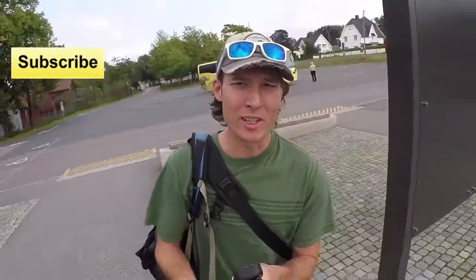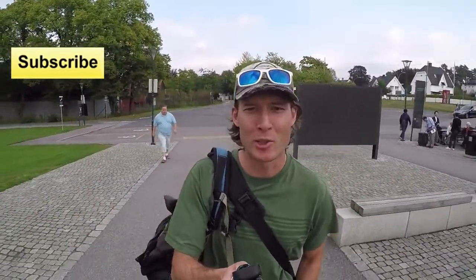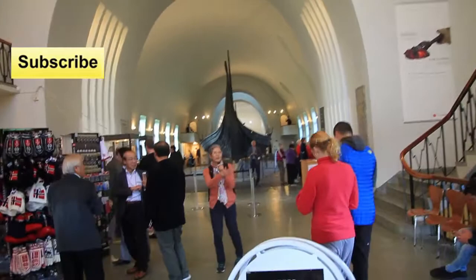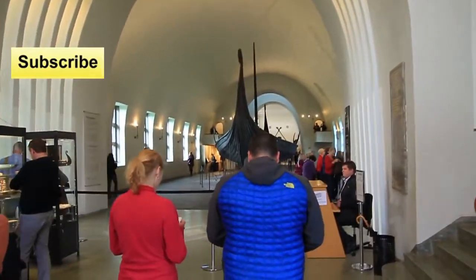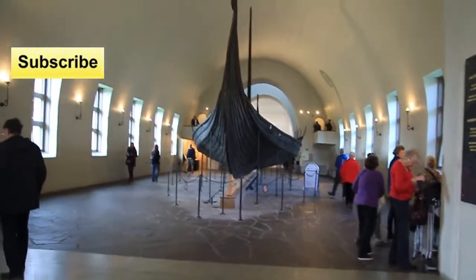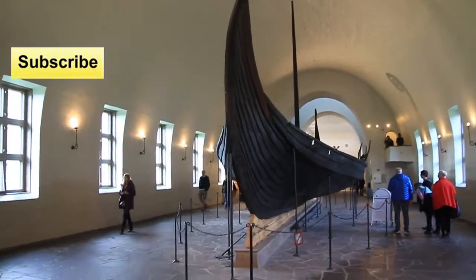I'm kind of intrigued by these Viking ships just because I feel a kinship with the people that travel a lot. Check it out. Wow, there it is, right as you walk in the door. That is really cool looking. Look at that close-up of this thing. Beautiful.